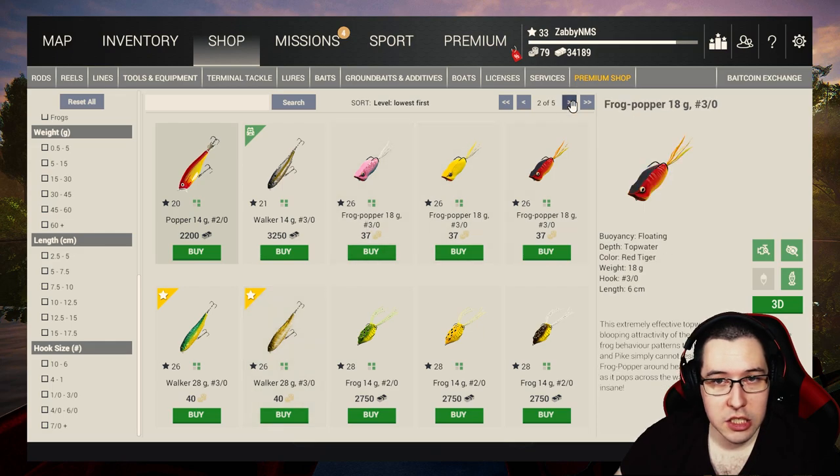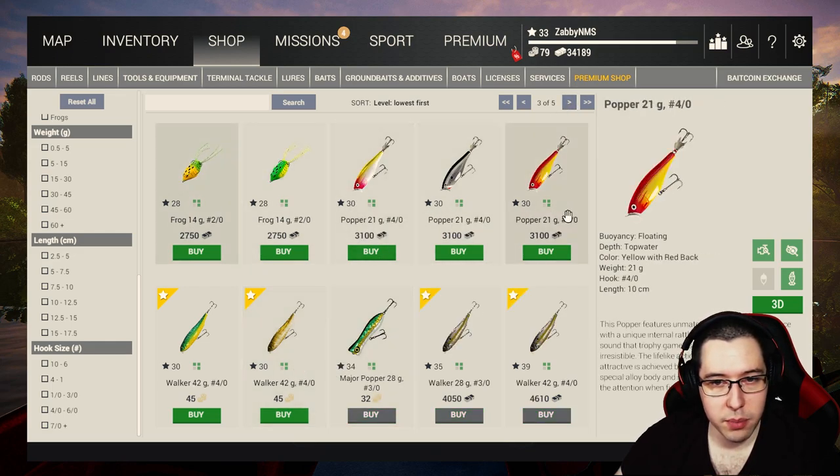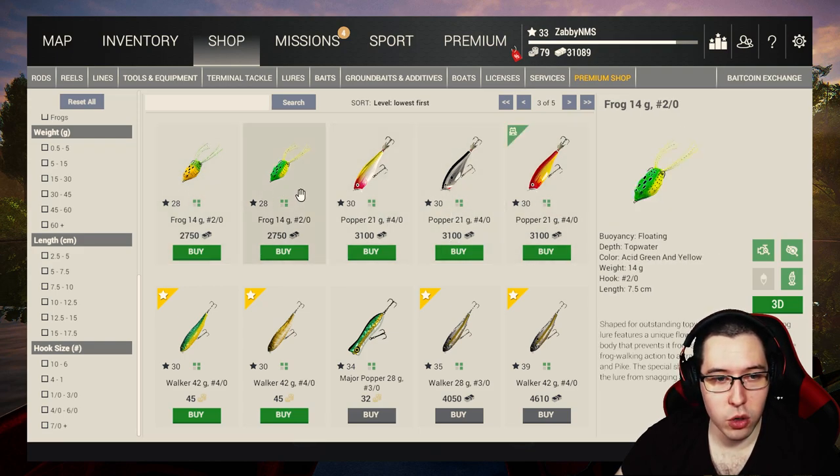Another thing we could buy is potentially a frog popper — that could work really well in Michigan. It just depends on how much money you want to spend. I think I do have a decent size popper but I'm going to grab another one anyway because I believe the one I have is actually a 3-0. We're going to go ahead and grab one of these 4-0s and then also buy one of these frog poppers. This isn't necessarily just for this location — it's going to be used for future locations as well.